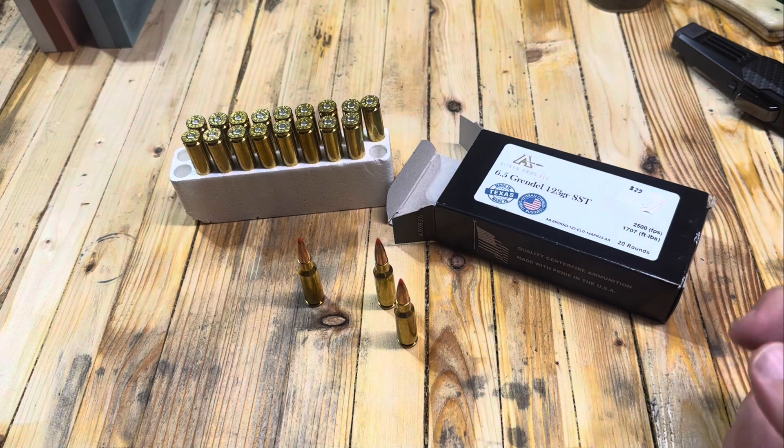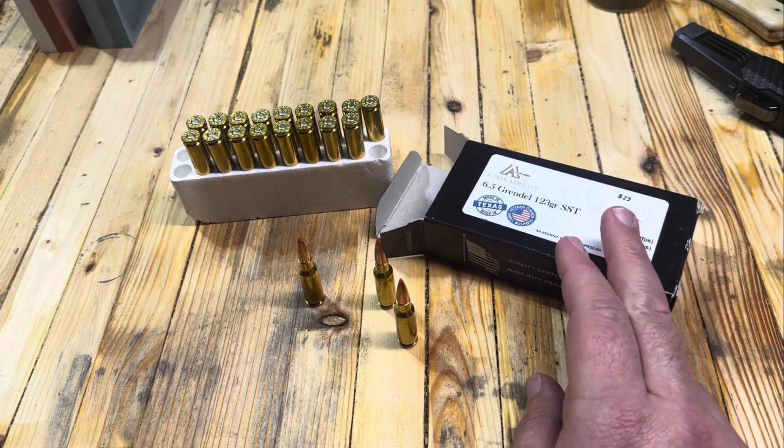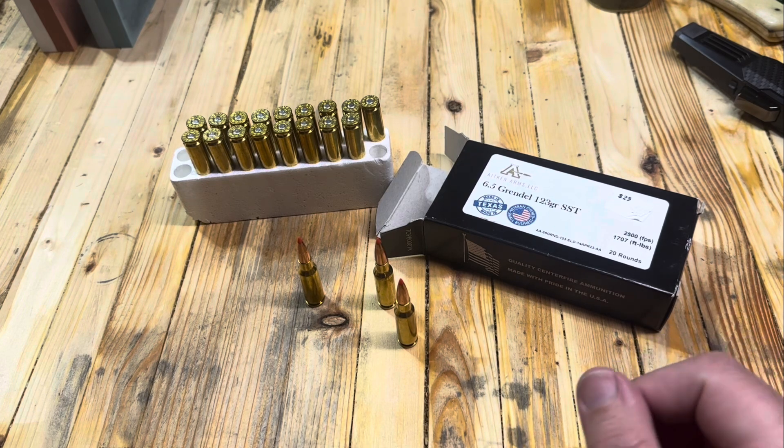Alright, I've got to get back to work — got so much to do today — but I could not skip a day talking about the 6.5 Grendel. Make sure you're subscribed and make sure you're on the email list so you can win the giveaway. We'll see you next time — thanks for watching.